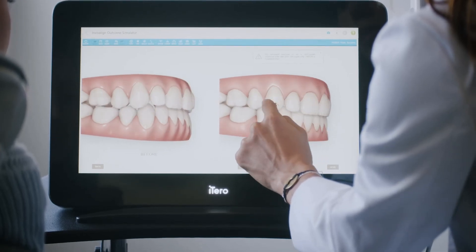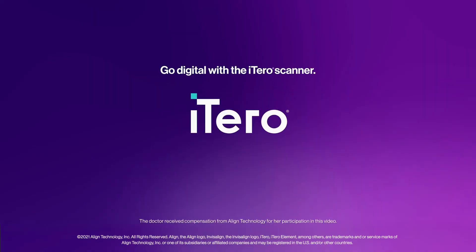As a result of the iTero scanner, our practices are seeing more Invisalign patients, and the Invisalign Outcome Simulator leads to higher case acceptance. You can't exist in the modern orthodontic world without the iTero scanner. It's the center of orthodontics as it exists today. Go digital with the iTero scanner. Learn more at iTero.com.